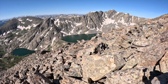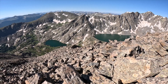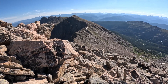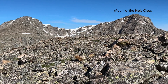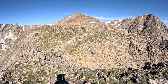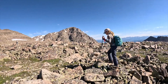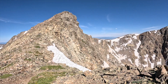Getting higher up onto the Halo Ridge, almost to the second 13er along the ridge. Getting a view of those beautiful lakes down there in the Mount of the Holy Cross Wilderness. Still a gorgeous day up on the Halo Ridge, almost to the Holy Cross Ridge — Centennial Peak.